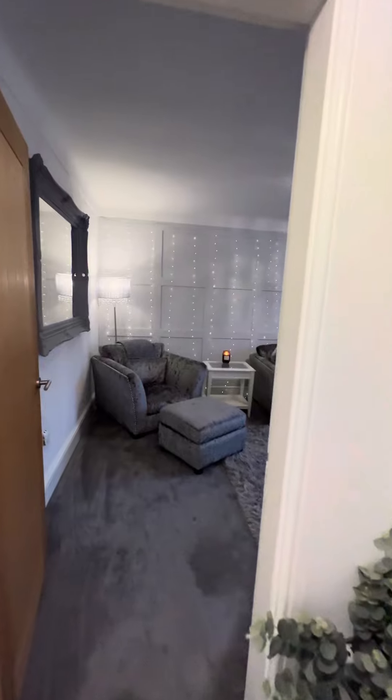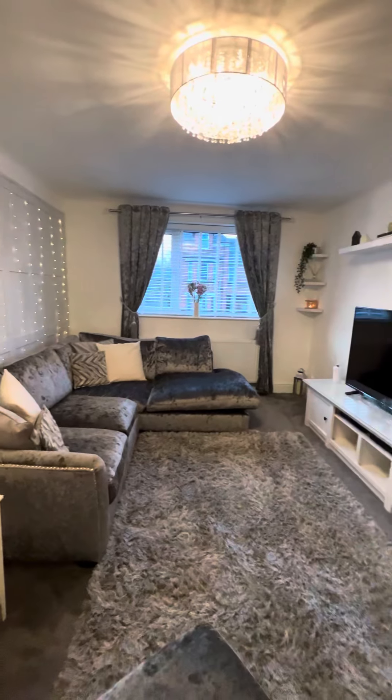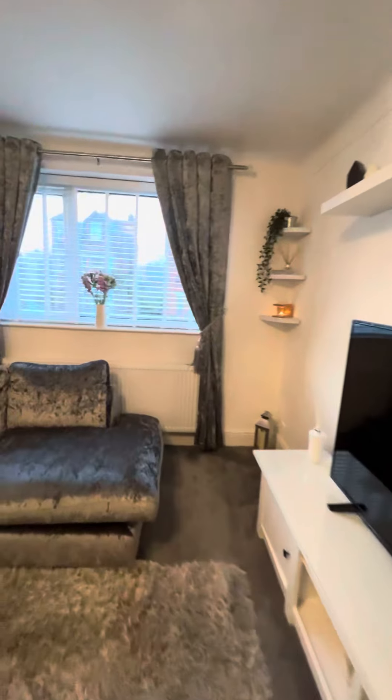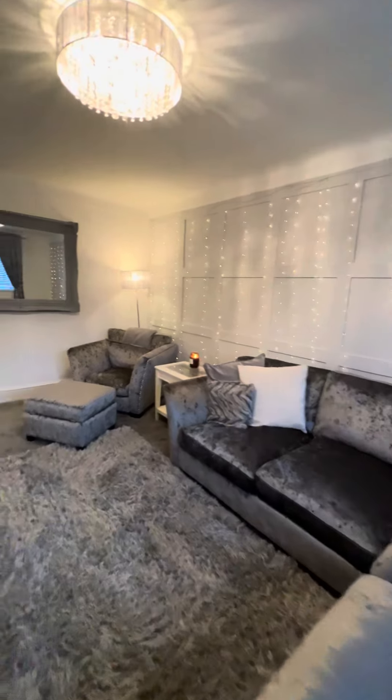First up we have this really cozy living room — a really beautiful space. Originally when they bought the property this was actually one of the bedrooms, but they flipped it around, moving the bedrooms to the back.